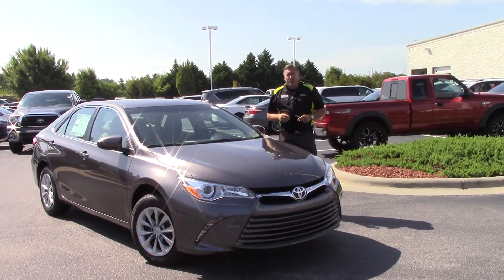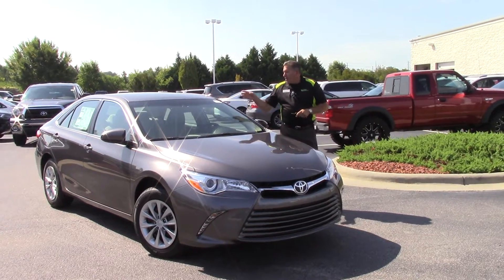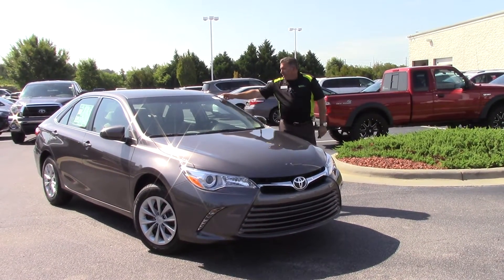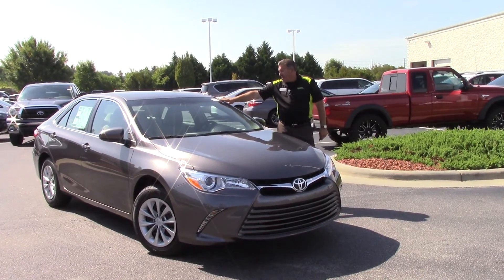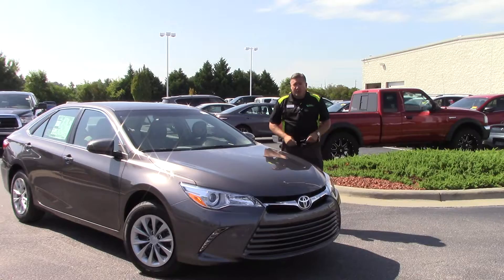Hi folks, Daryl Weathersby down at Hubert Vesta Toyota here in Wilson, North Carolina. I'd like to show to you today the all-new 2017 Camry LE. Stock number on this vehicle is TN9439. It is a pre-dawn gray mica.